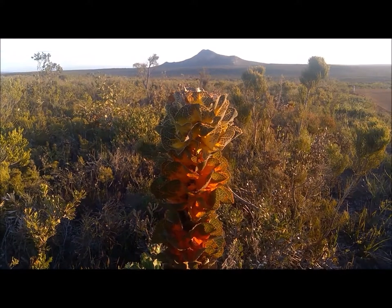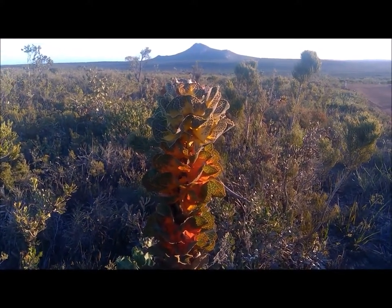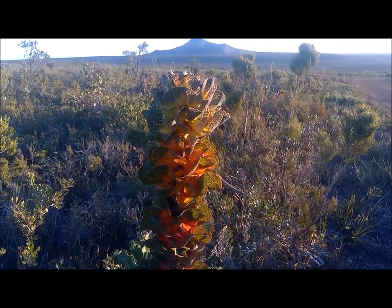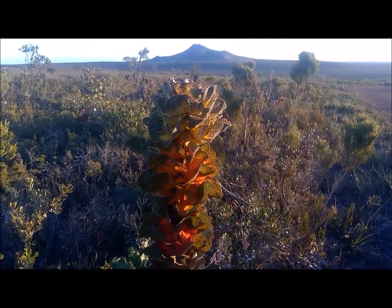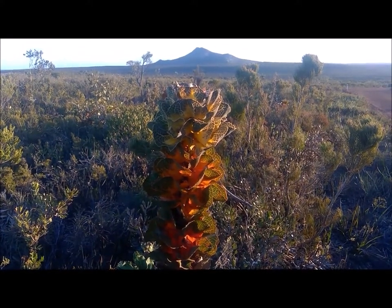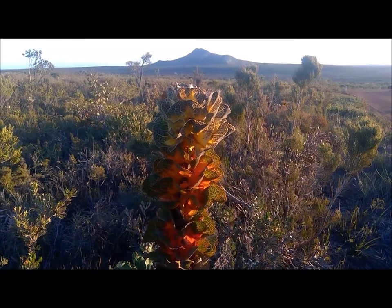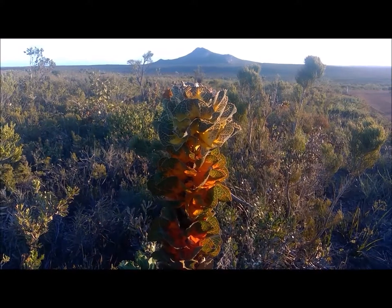Is it plausible that they may have evolved up on one of these mountains when there was an island? Or is that too long ago, or did they evolve down here? They don't move around very much — they're an obligate resident, obligate in behaviour. They have low dispersal, they're proteaceous, very susceptible to dieback, and very fragile.